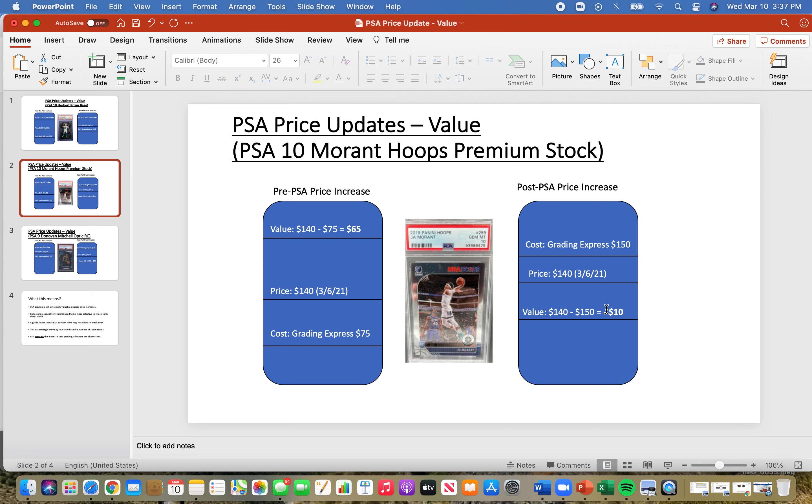That's kind of the strategic move by PSA — they want fewer submissions and fewer lower-end cards being submitted. This is actually a good thing for the longevity of the hobby and the value of PSA cards, even though it is a little frustrating for collectors at the moment.